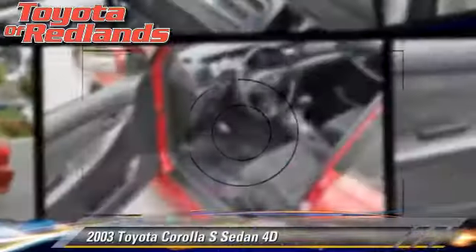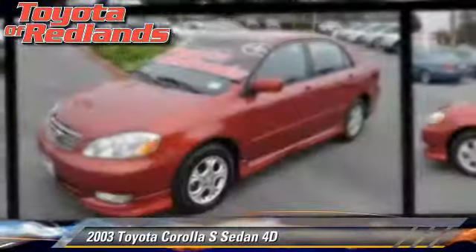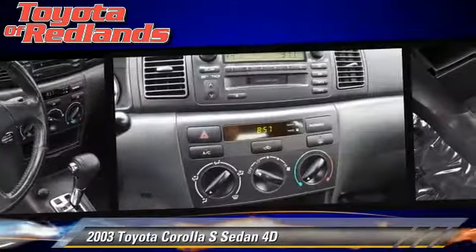The 2003 Toyota Corolla S. Powered by a 1.8-liter four-cylinder engine with an automatic transmission, this front-wheel drive sedan gets up to 38 miles per gallon.